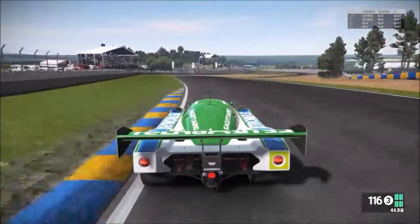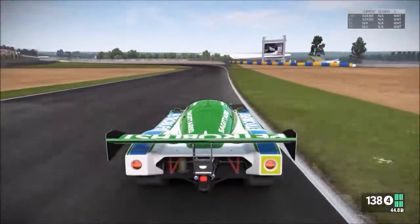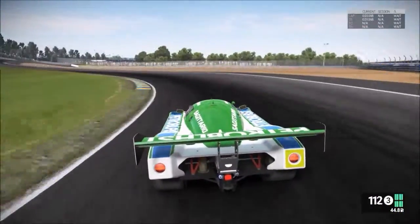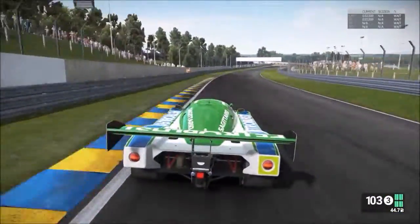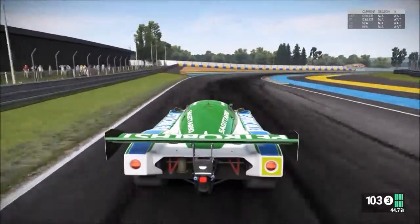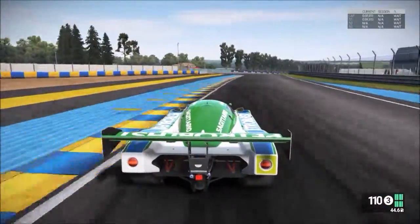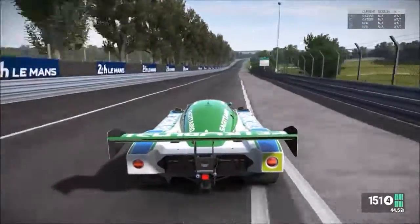What you ended up with was these fantastic-looking cars, phenomenally powerful, and in the 80s they were getting towards a level of popularity that sort of rivaled F1 in some respects. I started watching F1 in 1989, and I was a little bit too young for the real pomp of the Group C era.